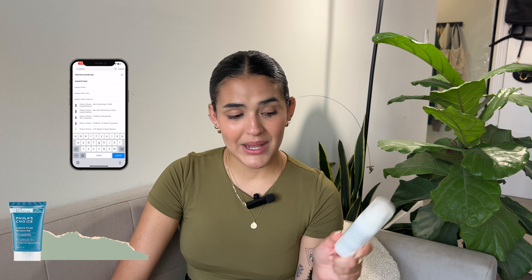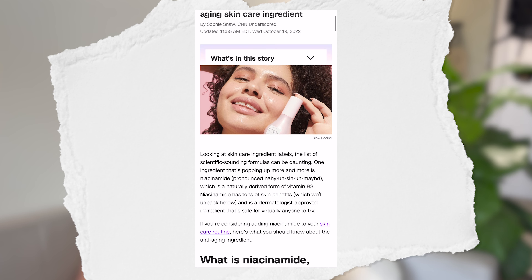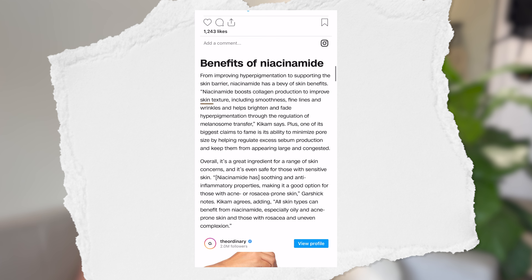One of my favorite sunscreens is the Elta MD UV Clear — it's packed with niacinamide and great for sun protection while still giving your skin beneficial ingredients. Another great moisturizer packed with niacinamide is the Paula's Choice one, now offered in Sephora, which is amazing for anyone in Canada. I still buy mine from the website because they offer great discounts. Niacinamide is a form of vitamin B3 and, according to Dr. Kikam, it boosts collagen, improving texture, fine lines, and wrinkles, and helps brighten hyperpigmentation spots.